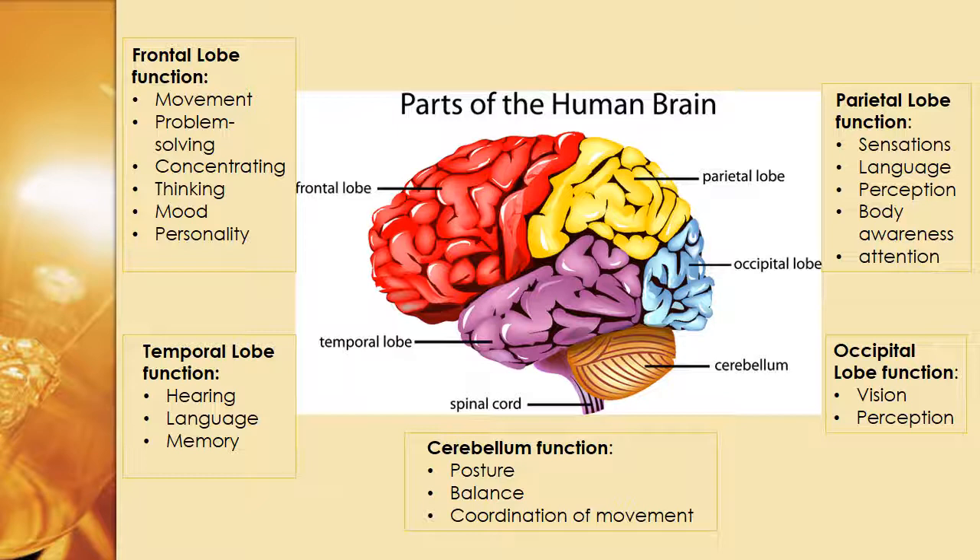Going to the right, the occipital lobe, which is blue in this picture, is responsible for vision and perception. Finally, the parietal lobe is responsible for sensations, language, perception also, body awareness, and attention.